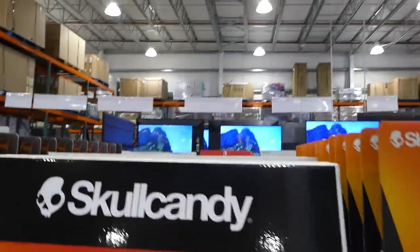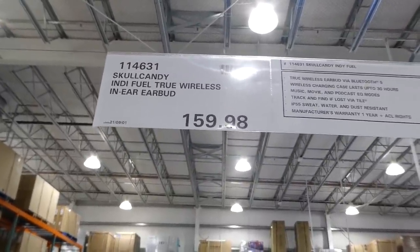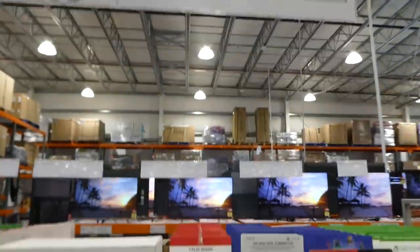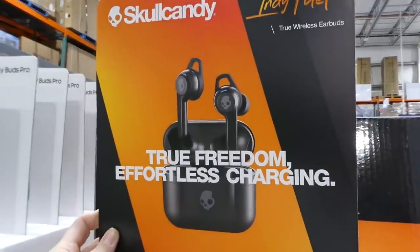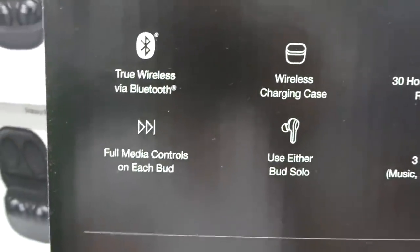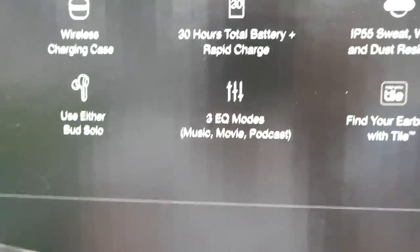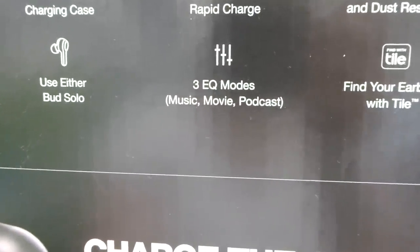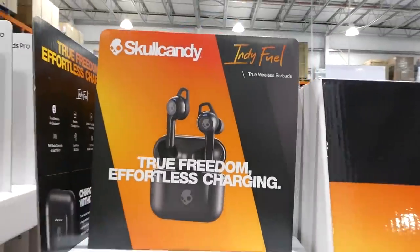The Skullcandy Indy Fuel true wireless in-ear earbuds are on manager's special at $159.98 in black. They feature true wireless Bluetooth, full media controls on each bud, wireless charging case, 30 hours total battery with rapid charge, three equalizer modes — music, movie, and podcast — and are sweat, water, and dust resistant. Each earbud has a Tile tracker so you can locate them if lost.